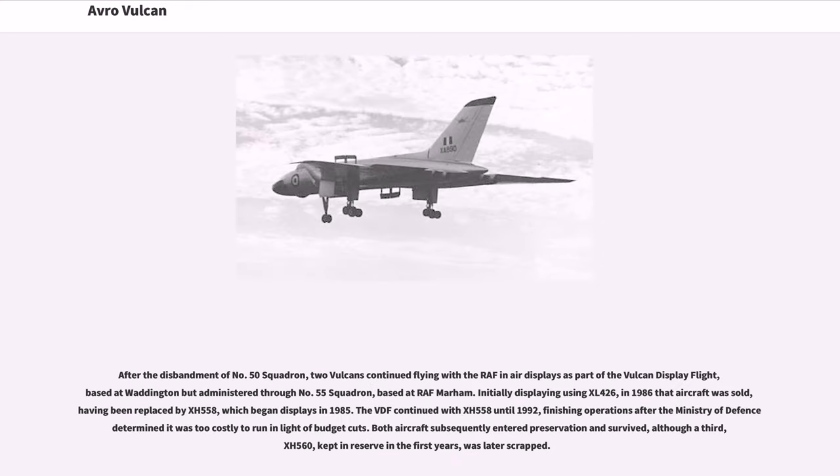After the disbandment of No. 50 Squadron, two Vulcans continued flying with the RAF in air displays as part of the Vulcan Display Flight, based at Waddington. Initially displaying using XL-426, in 1986 that aircraft was sold and replaced by XH-558, which began displays in 1985. The VDF continued with XH-558 until 1992, finishing operations after the Ministry of Defence determined it was too costly to run in light of budget cuts. Both aircraft subsequently entered preservation and survived, although a third, XH-560, kept in reserve, was later scrapped.